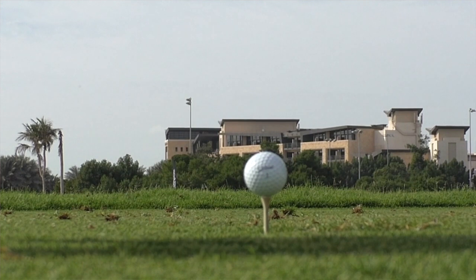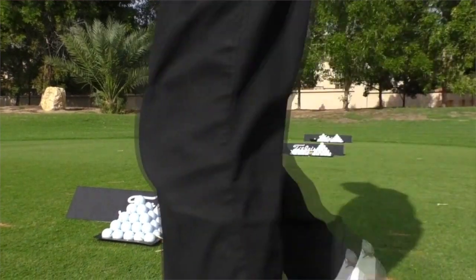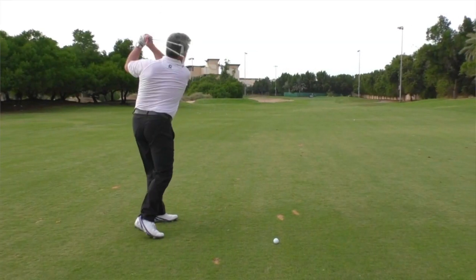We then moved on to a driver testing station, and then tried some iron shots — quite a tough shot into a green about 180 yards away but playing straight into a wind that was probably at least a club, maybe two clubs. So you're hitting quite a long club in there and trying to gauge the flight of the two different models.